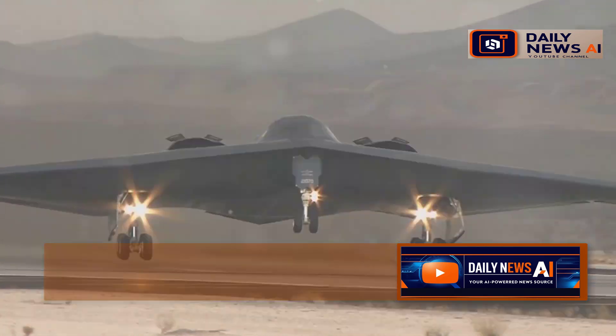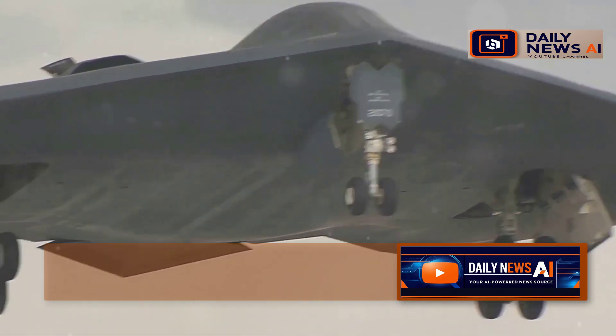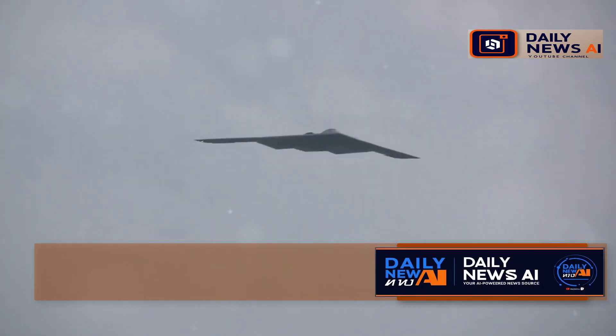Imagine a plane so stealthy it's practically invisible to radar. This isn't science fiction — it's the cutting edge of military technology. It slips past enemy defenses unseen, like a ghost in the night. This ability to remain undetected is what makes it a formidable asset in modern warfare.